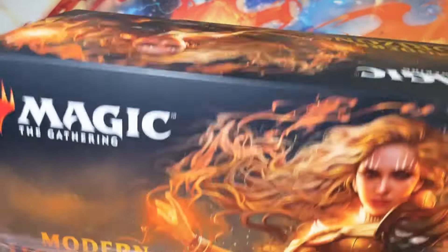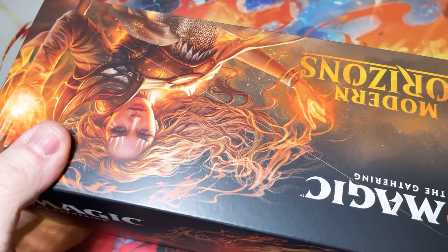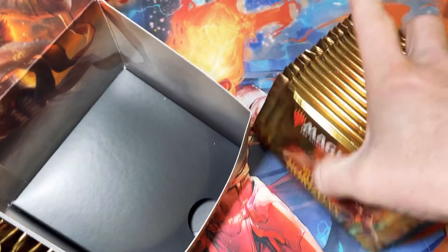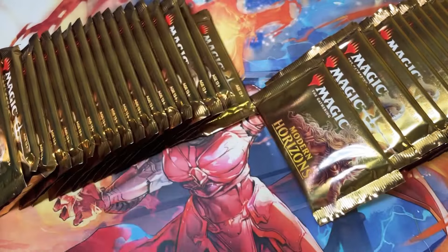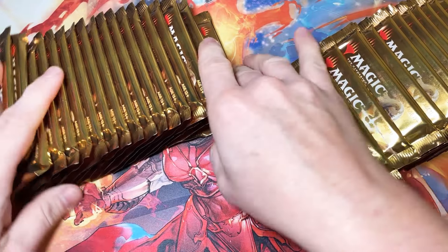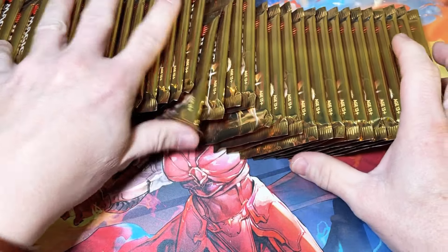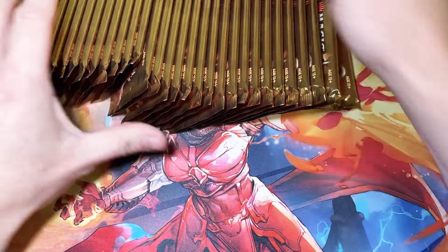These boxes lately have been spectacular. I think every box out of the last case that I opened had a Ren and Six in it. Speaking of Ren and Six, we're supposed to be getting Ren and Six back in Innistrad — that's what's been leaked. I don't know how that works, or if it's going to be a completely different werewolf-vampire version of them. That could be interesting.